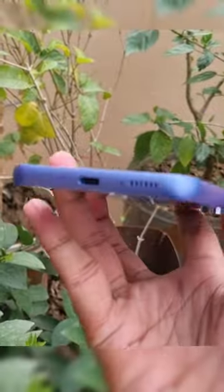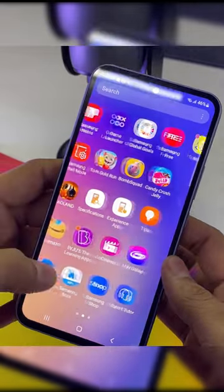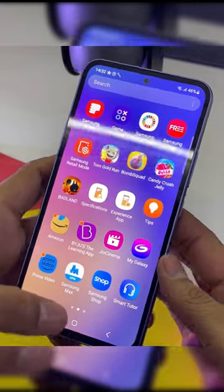The display of this phone is also awesome, with a 120Hz high refresh rate. It's a Super AMOLED display with an in-display fingerprint scanner. There are noticeable bezels on this phone, but that's fine.